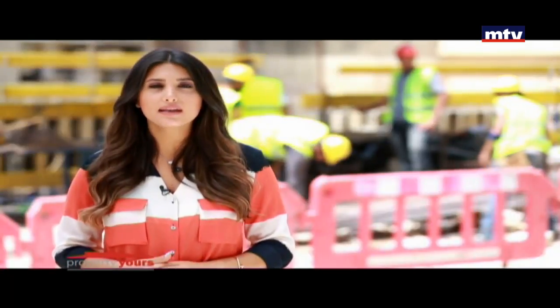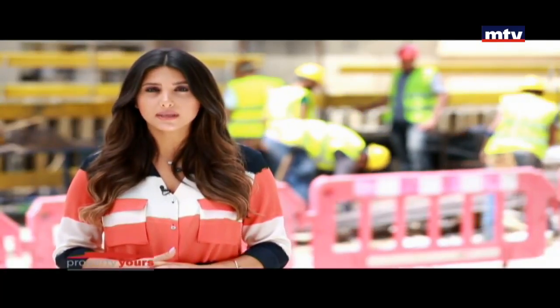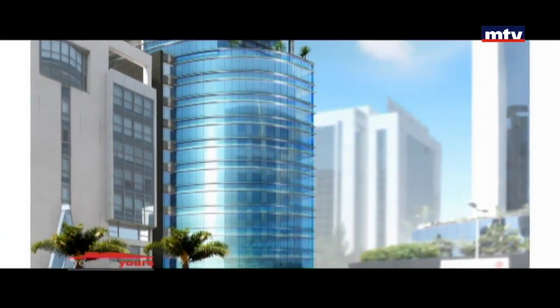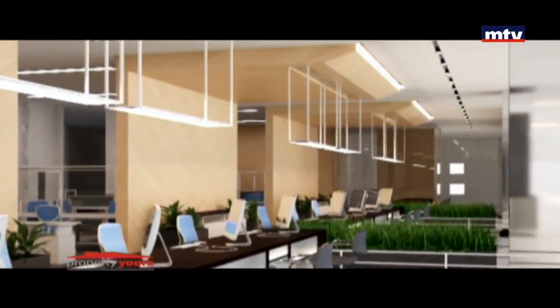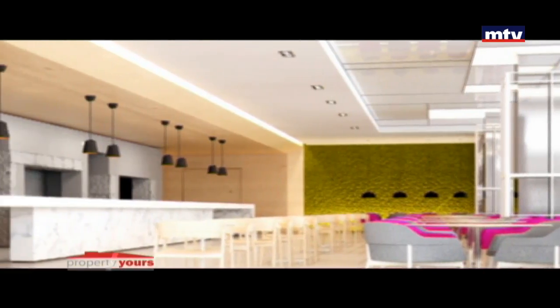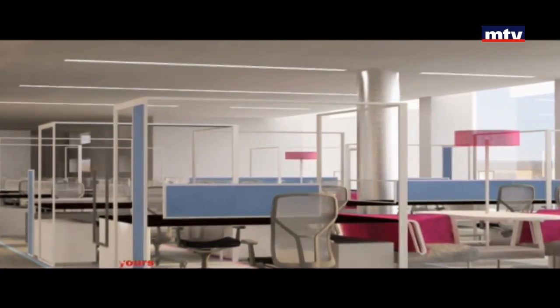MHM is a business center; the buildings are dedicated to companies. They are within 14 floors, with a ground floor accountable for 450 meters per square. The parking space is dedicated to the city center. MHM features modern design inside and outside, 4 high-standard elevators, and a high-end water-proofing system.